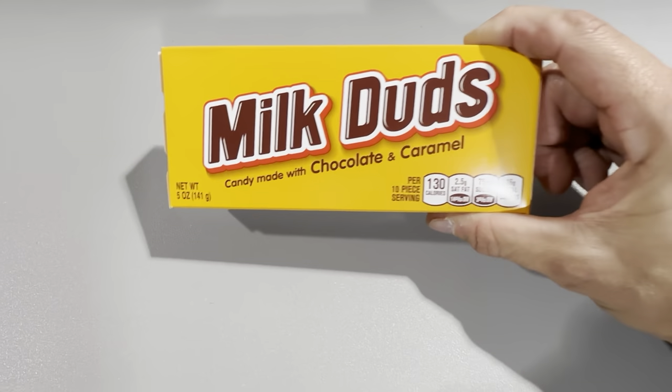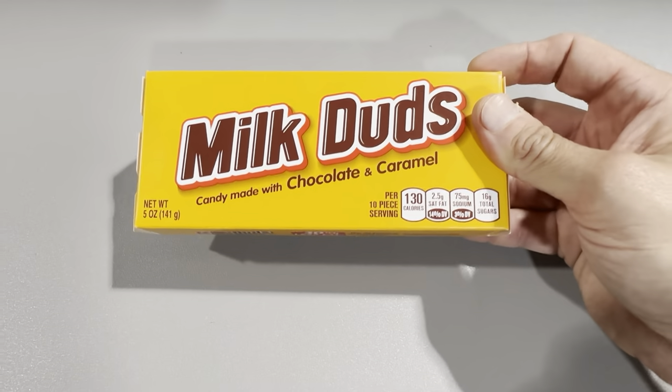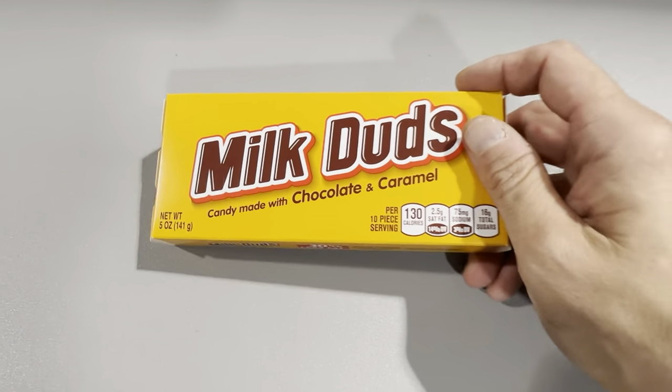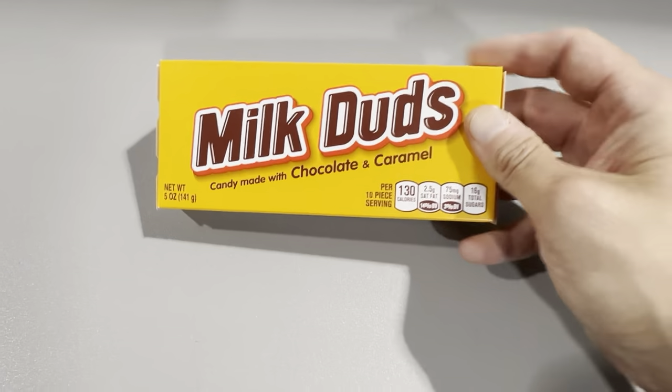These are the Hershey's Milk Duds in the movie theater box size, a five ounce box. We pick these up in bulk because we like having Milk Duds for when we're watching a movie at home, or if we're going to a sporting event — we like just having these boxes to bring with us.